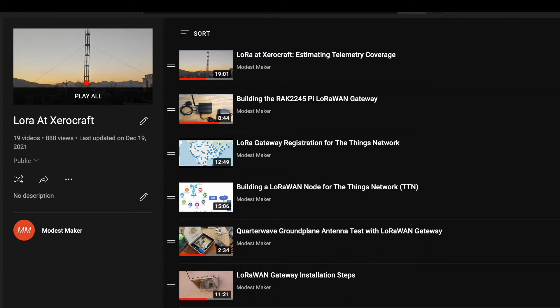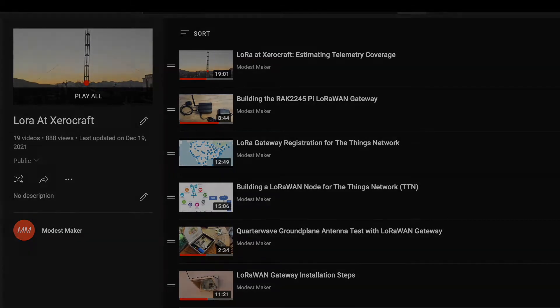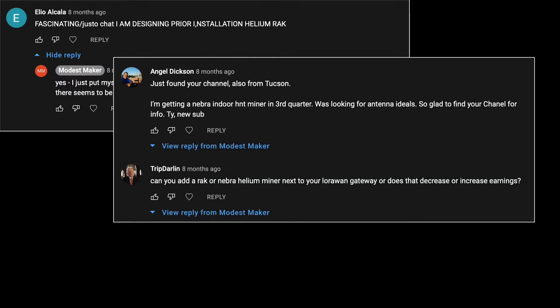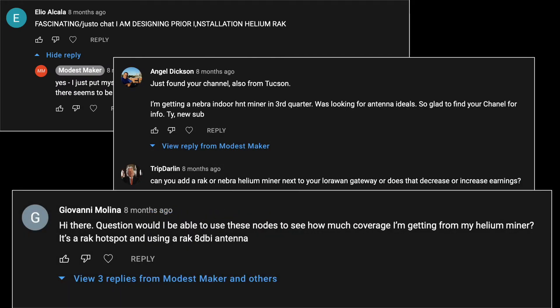If you're a subscriber to my channel, you know I've been experimenting with LoRaWAN radios on the Things Network here in Tucson, Arizona. In response, many of you have commented on Helium with questions and suggestions for future content.